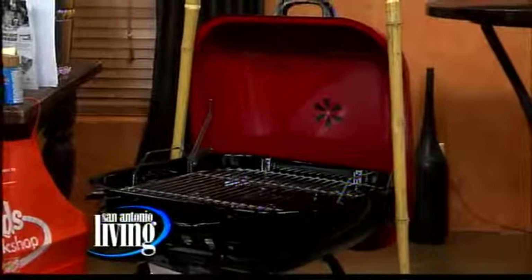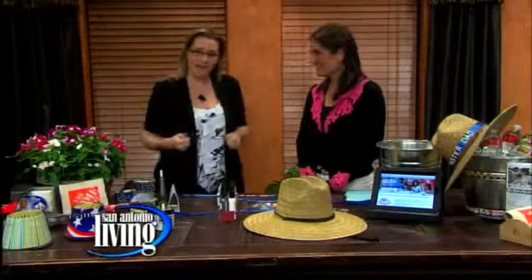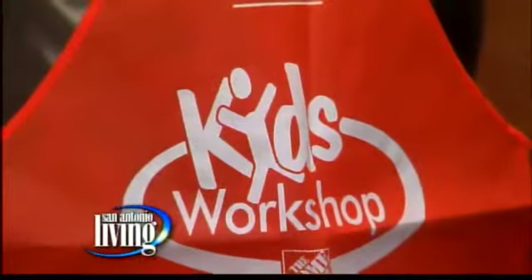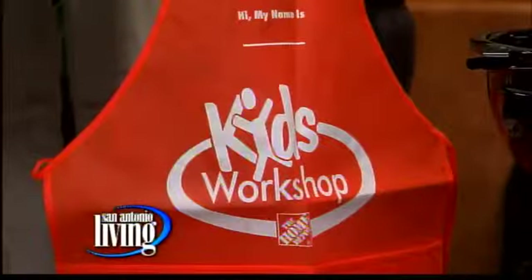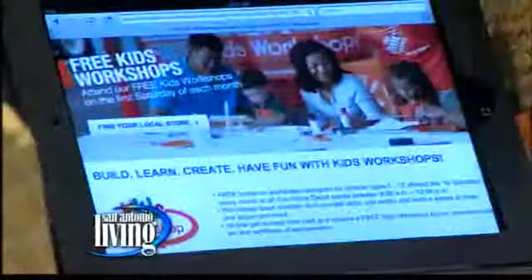Your husband or your dad can go and pick out whatever he wants. They also have a huge selection of tools — handyman tools are great for Dad. And I love that they have projects for kids too. Right before Father's Day, they're going to have their kids' workshop. Check your local Home Depot to find out when and what the item is, or go online. It's completely free. When my kids were younger we would take advantage of those — they get the little apron, which is awesome.